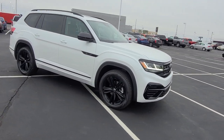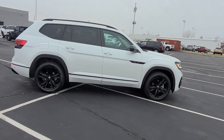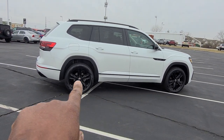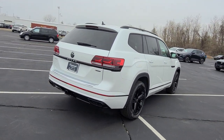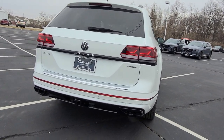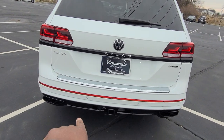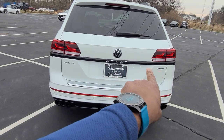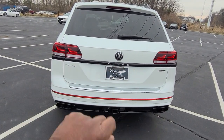Keyless entry on all four doors, black mirror caps with integrated turn signals, 20-inch black alloy wheels, body colored paint below the black line and into the bumper. Quad full exhaust tips at the back are trimmed out in black, and there's a 5,000 pound tow hitch with a 7-pin adapter included. The blacked out Atlas name badge at the back has chrome letters and logo, but everything else is blacked out.